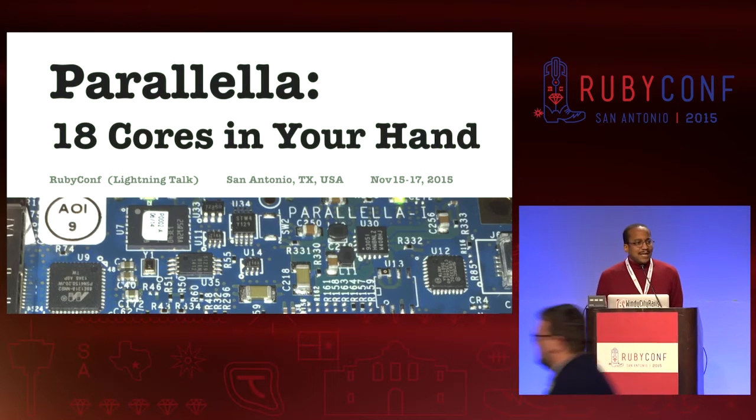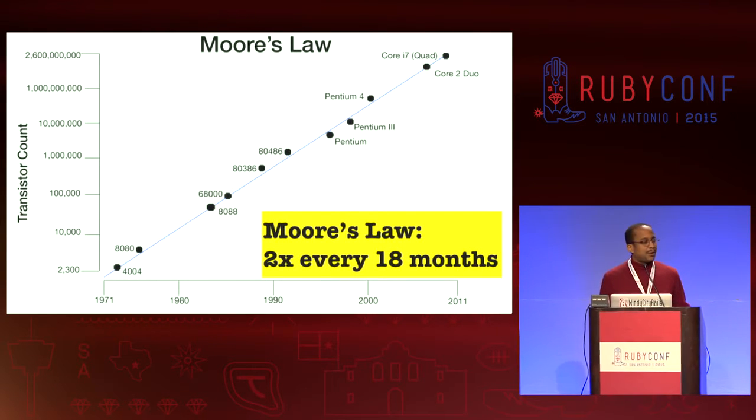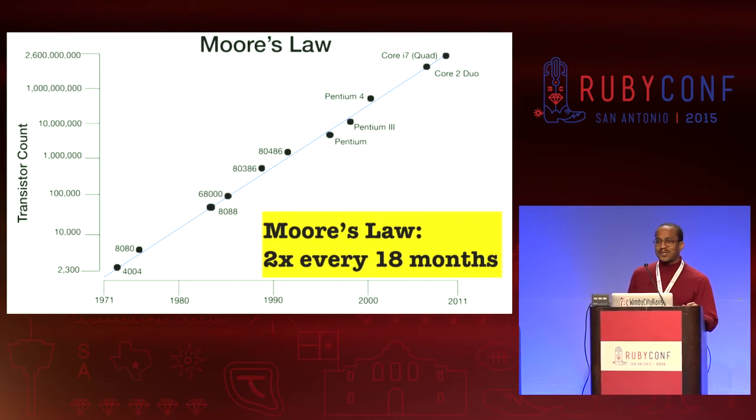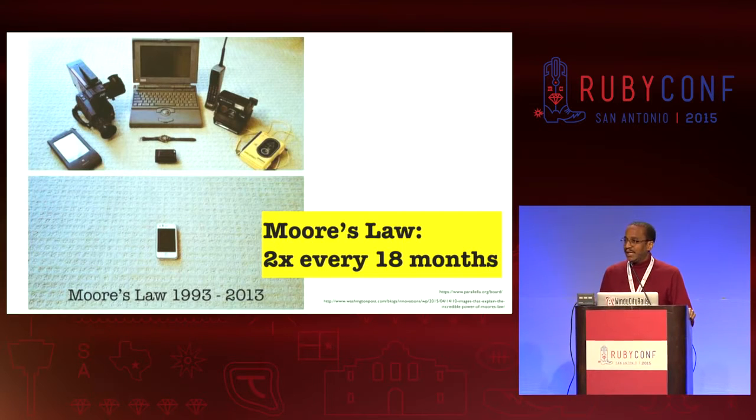Good afternoon. Got some news for you — you already know about this. Moore's Law is running out. Moore's Law is the observation that we can double the number of transistors on a wafer of silicon every 18 months or so. Here's a graphical representation of it: every time we double the number of transistors, we increase processing power. All of the functions in the devices in the top photograph are in the single device in the bottom photograph. But Moore's Law is running out — the party is almost over, and we're going to have to do something else to extract processing power from our computers.